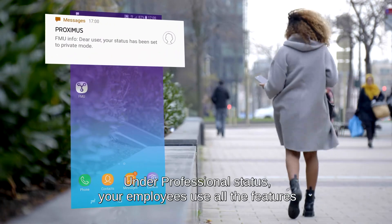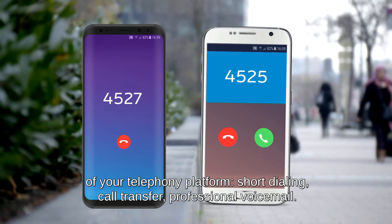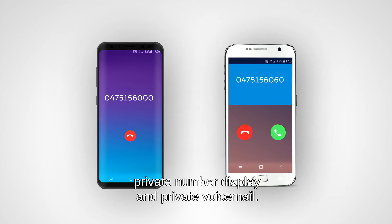Under Professional Status, your employees use all the features of your telephony platform: short dialing, call transfer, and professional voicemail. Under Private Status, your employees use their smartphone as a normal device, with private number display and private voicemail.